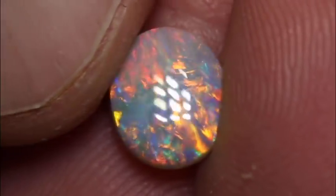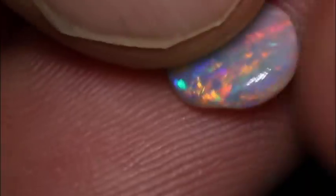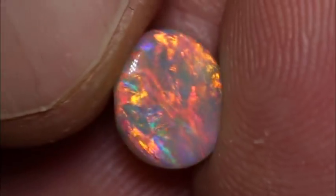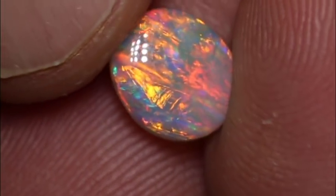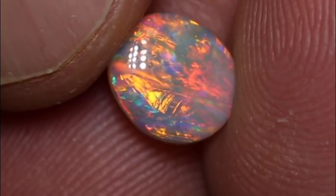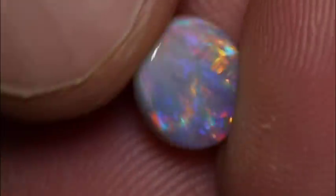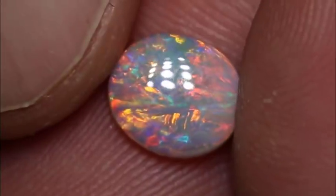The next one is a 1.23 carat dark opal. Now there is a lot of orange and red in this stone, so it's very, very pretty. That orange and red is what brings up the value of this guy. It's an N5 with a brightness of 3 and a medium dome, so you can see it looks at you from just about every angle. Some of those angles really pop — you get a lot of orange, a lot of red. So that's around about a $2,000 to $2,500 stone.